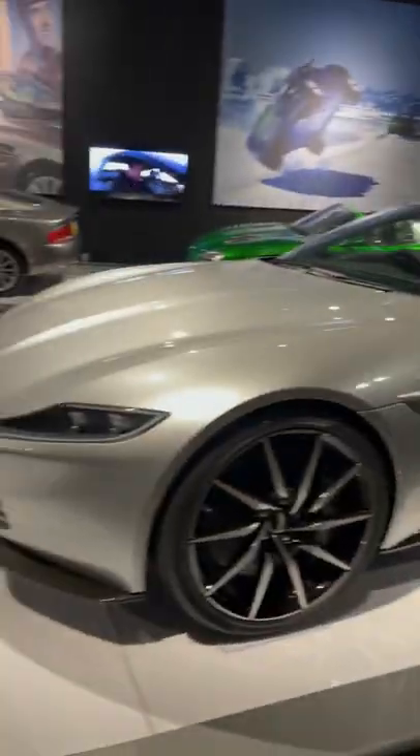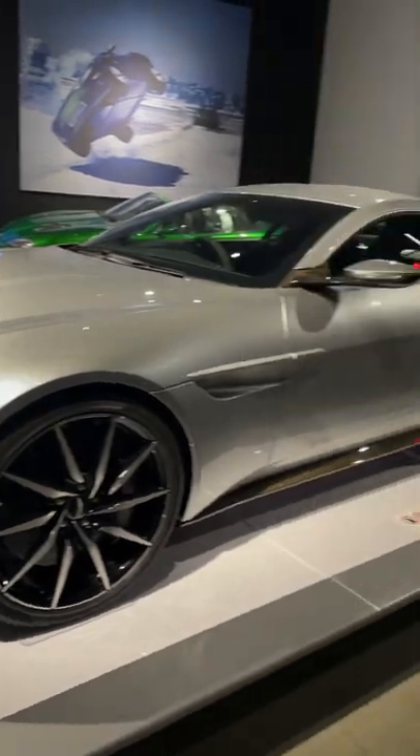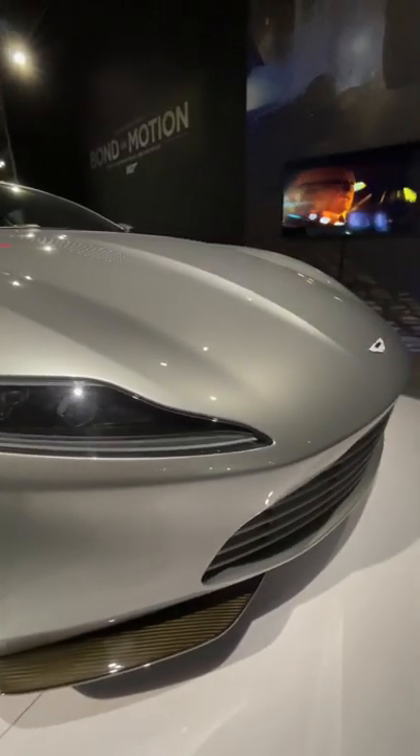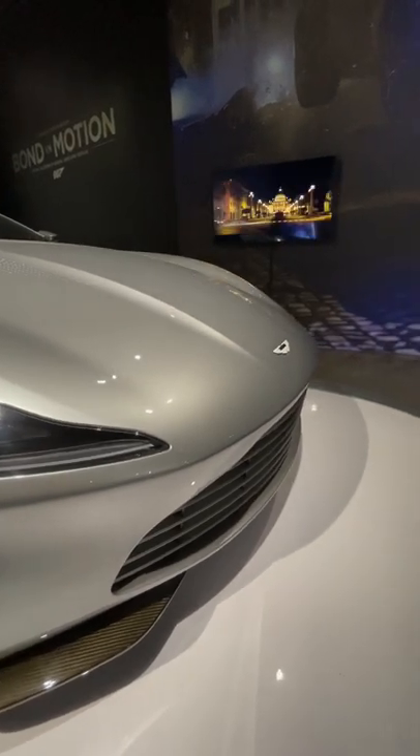This beautiful car you see drifting around Rome is the one and only Aston Martin DB10. This is the only instance that James Bond has worked with an automotive manufacturer to produce a car exclusively for the secret agent.